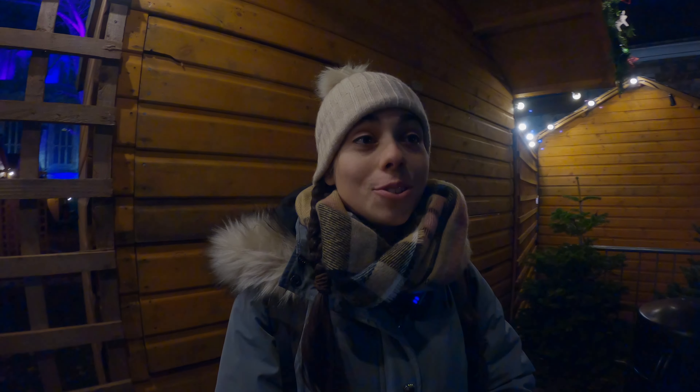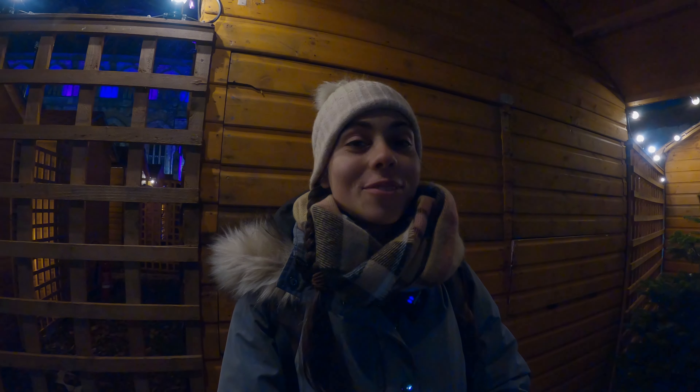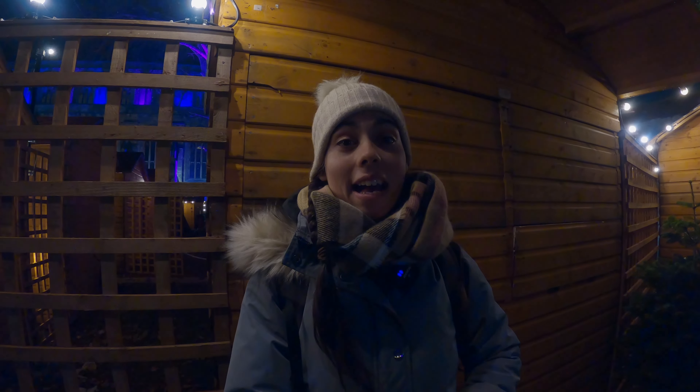On top of that, there are plenty of things to do — all the crafts I showed you, and the food. You don't have a huge number of options, but you have some, and the food I had was pretty good. Overall, a very, very nice experience. I would totally recommend a trip here if you want to feel the Christmas atmosphere outside of London.